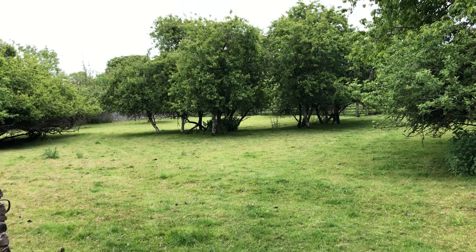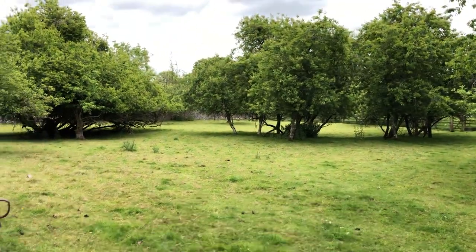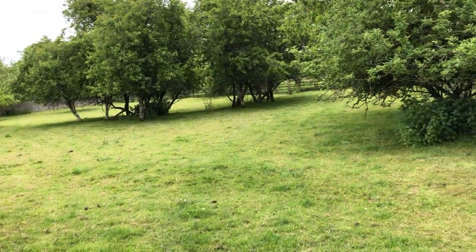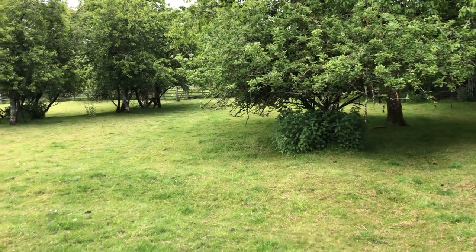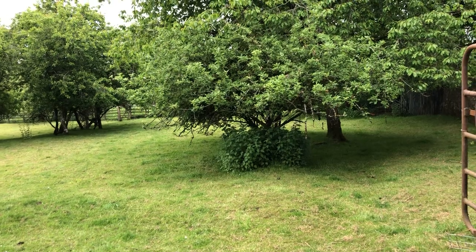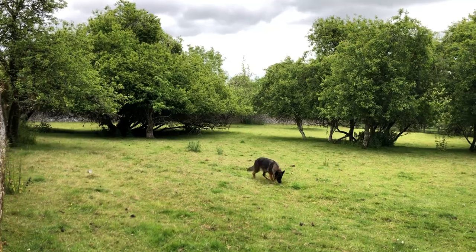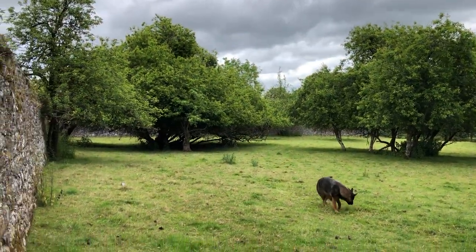They've grazed that down to the nub, so that all that's left standing are thistles, and a few daisies and nettles. So that is a paddock that will rest now for quite some time.